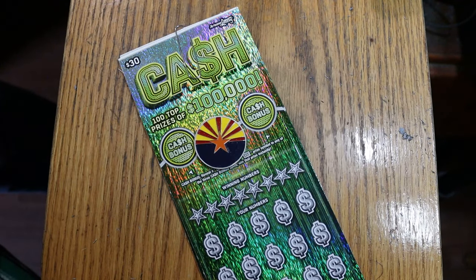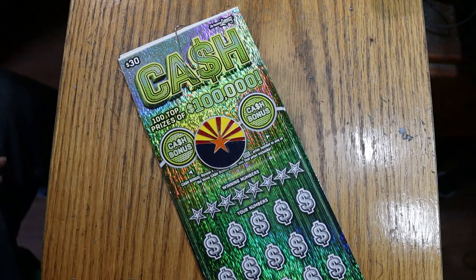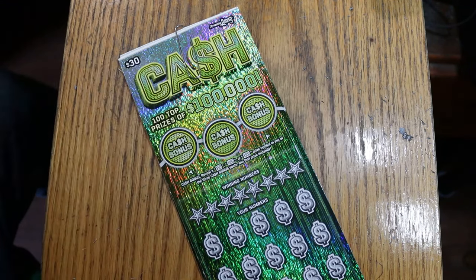What's up YouTube, Aries Z Scratchers, and welcome to part 3 of the full book of Arizona Lottery's $30 cash game. If you saw part 1, you saw how that went. Part 2, a little better. We'll see how part 3 goes. I've got tickets 10 through 14. Book number is 195325, and the odds are 102.71.